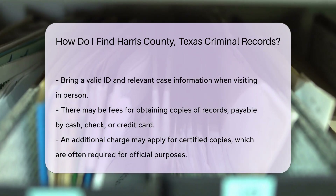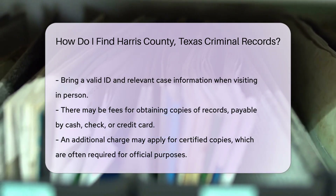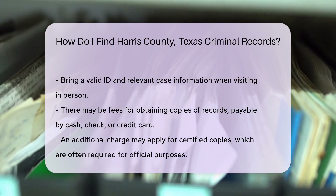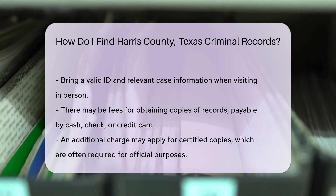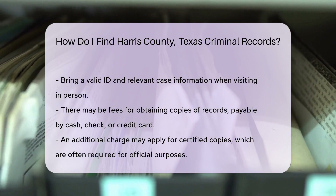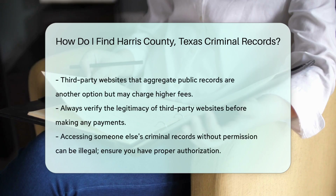There might be fees involved for obtaining copies of records. The cost can vary, so it's a good idea to check the website or call ahead. Fees are usually payable by cash, check, or credit card. For those who need certified copies, there may be an additional charge. Certified copies are often required for official purposes, so be sure to specify if you need them.